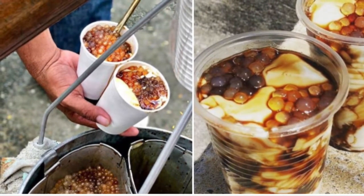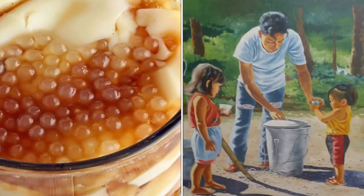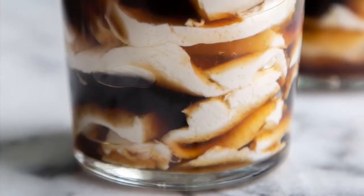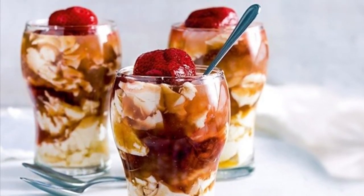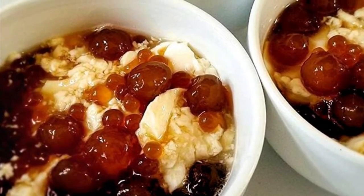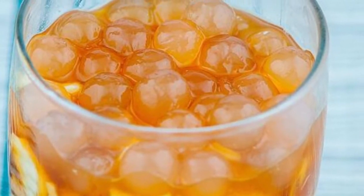Most taho vendors prepare the separate ingredients before dawn. The main ingredient, fresh soft silken tofu, is processed to a consistency that is very similar to a very fine custard. The brown sugar is caramelized and mixed with water to create a viscous amber-colored syrup called arnibal. Flavors like vanilla are sometimes added to the arnibal. Tapioca pearls purchased from the local market are boiled to a gummy consistency until they are translucent white. Taho vendors carry two large aluminum buckets hanging from each end of a carrying pole — the larger bucket carries the tofu base, the smaller bucket holds the arnibal and tapioca pearls.